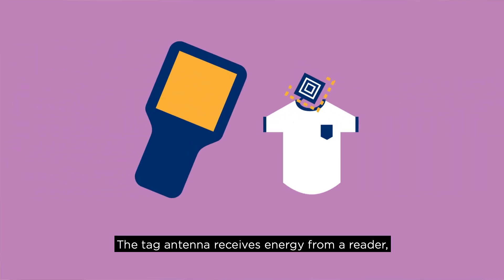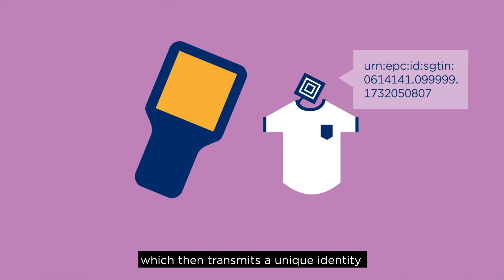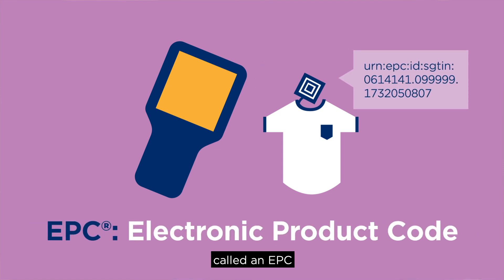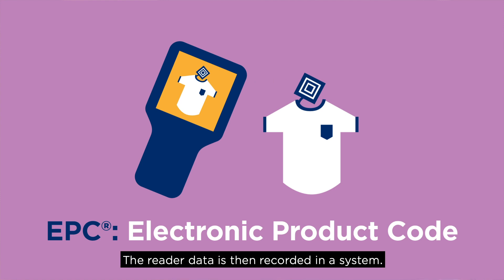The tag antenna receives energy from a reader, powers up the chip, which then transmits a unique identity called an EPC, or Electronic Product Code, back to the reader. The reader data is then recorded in a system.